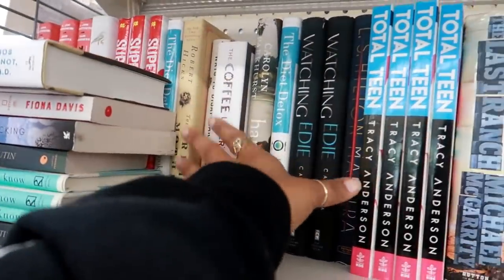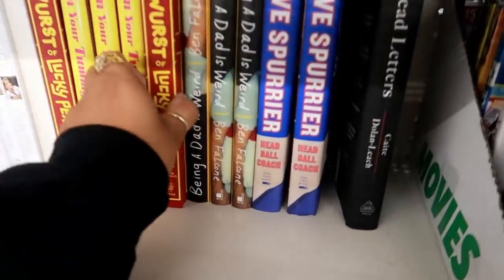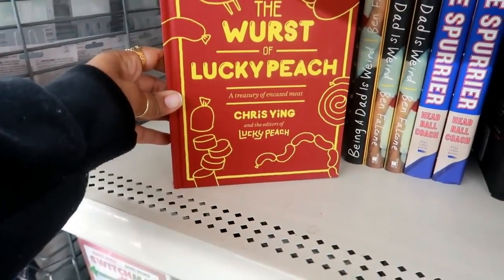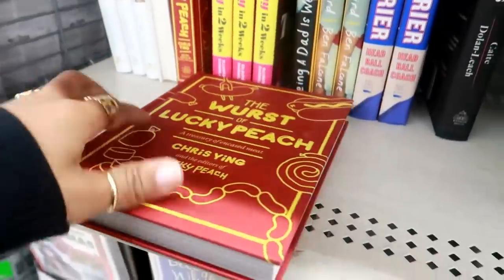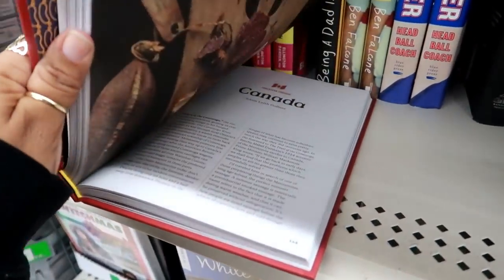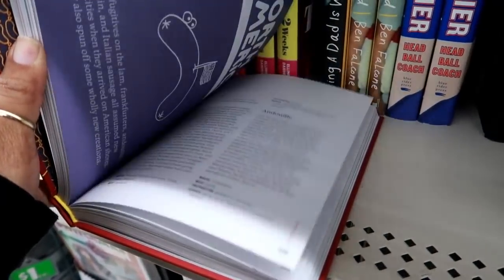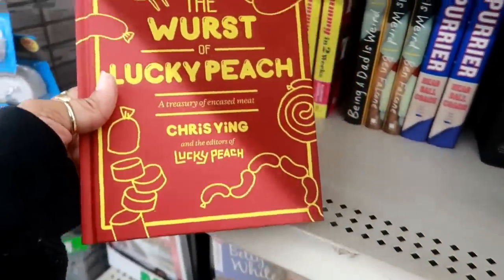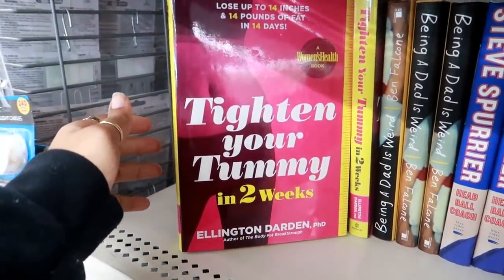And that is it for this area. I haven't been over to the book section yet, but up here this is what I see — The Worst of Lucky Peach, a treasury of encased meat. So, about hot dogs all around the world. No beans in the chili. And next to that you have Tighten Your Tummy in Two Weeks.